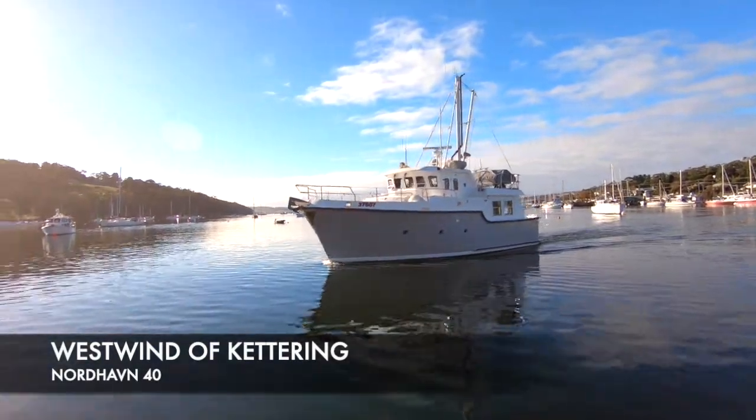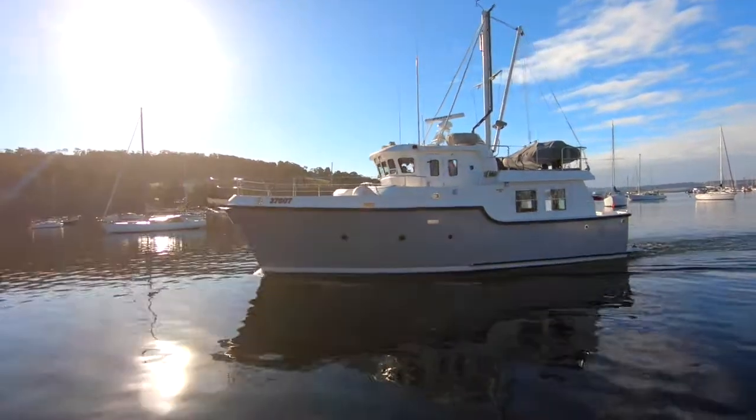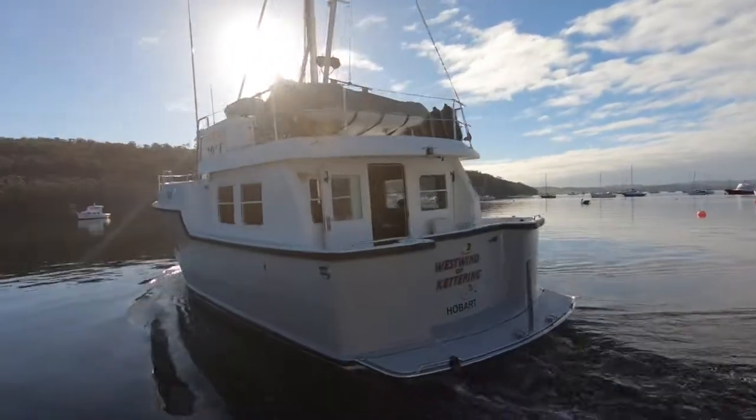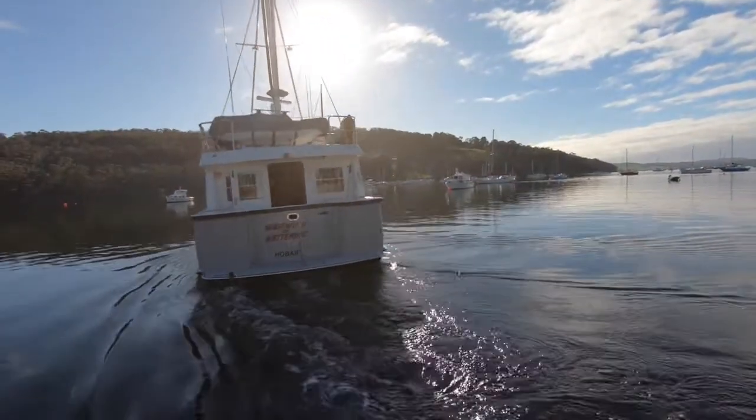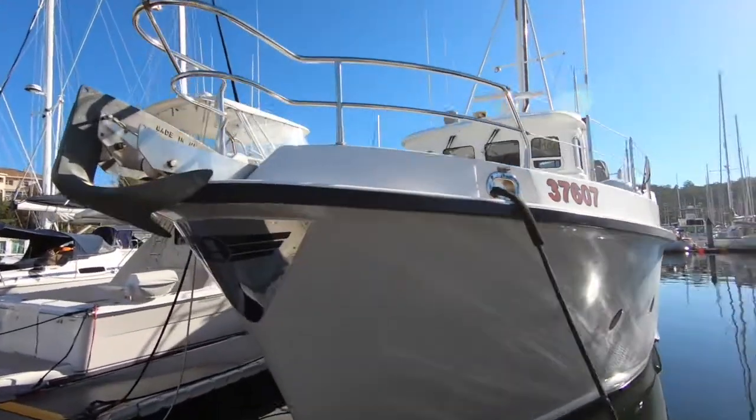Door Boat Sails are delighted to present West Wind of Kettering, a Nordhaven 40 serious expedition offshore cruiser. Please join us as we go through this magnificent vessel — it really is a delight to present and we're very pleased to be able to offer it for sale.